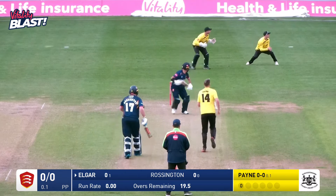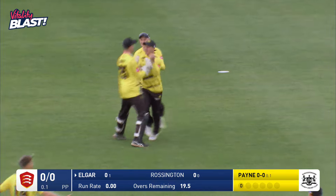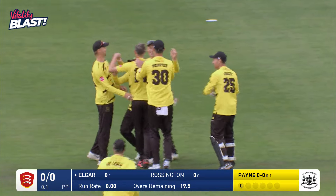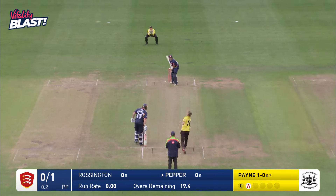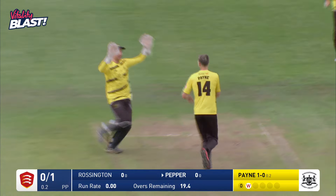And that's out, second ball. Elgar goes, caught at third man, gully region, and that's huge. David Payne — Payne to Peppa, I bowled him. Payne strikes. 0 for 2. Gloucestershire are on fire.